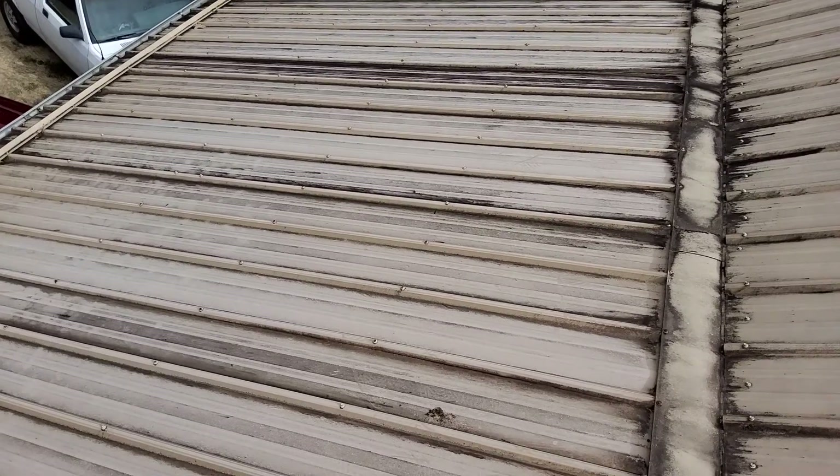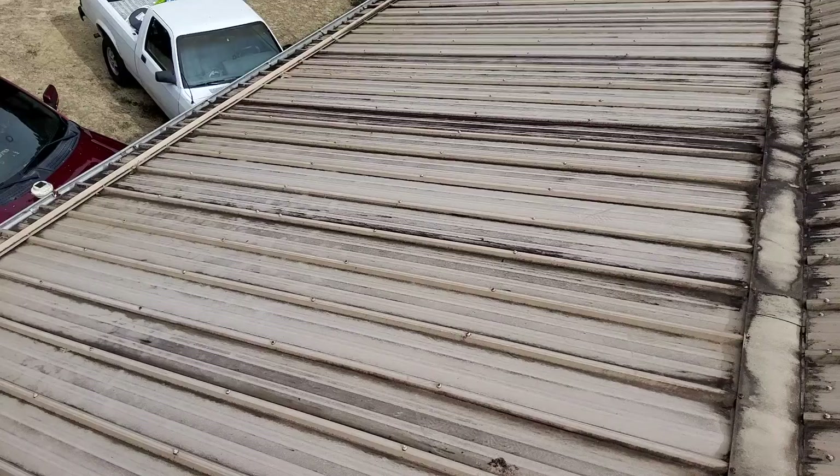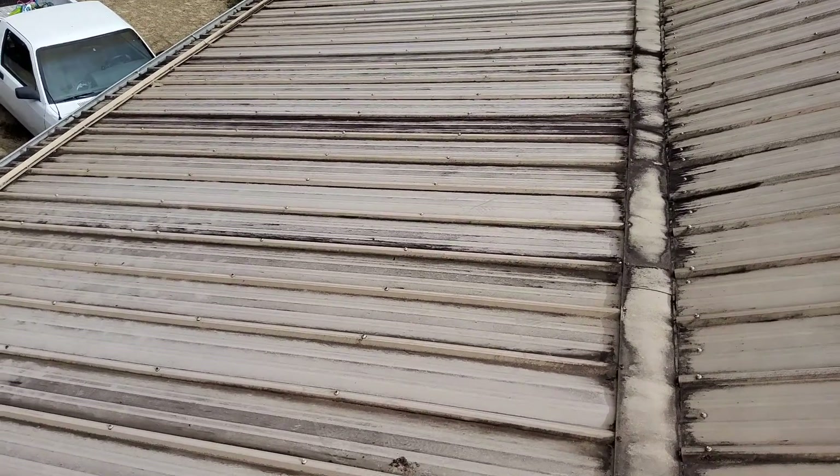We have six-inch gutters with no gutter guards. There's no drip edge. We do have felt. The valleys are metal. There are no extra ridge vents, just the metal ridge.